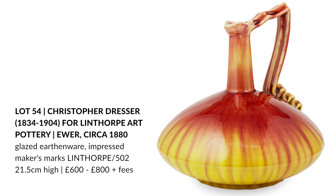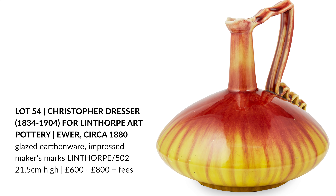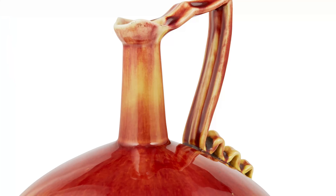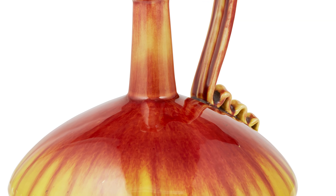Hello, my name is John Mackie and I'm a Specialist in Design here at Lyon and Turnbull. A forthcoming sale on April the 21st and 22nd is Design Since 1860, and included in the sale is a selection of rare ceramics by the Victorian polymath Dr. Christopher Dresser.